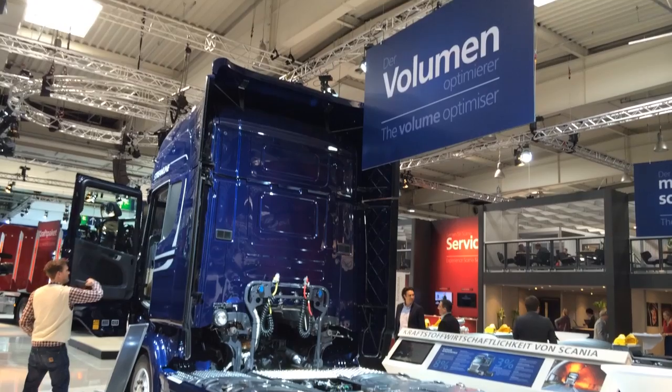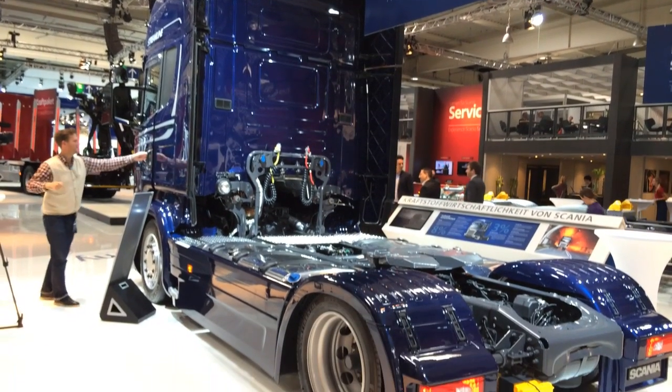Gunnar Nyfeldt, Product Manager for Long Haulage. Here at the IAA we are showing what has been named the Green Truck of the Year. Tell us, how have you achieved these fuel savings? With the new Scania Streamline we have gone through the complete vehicle with a target to reduce the fuel consumption.